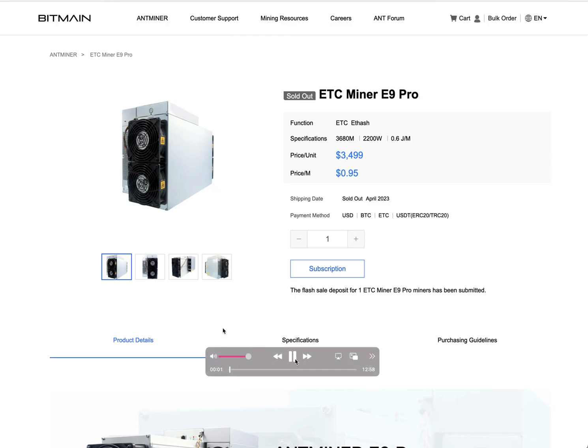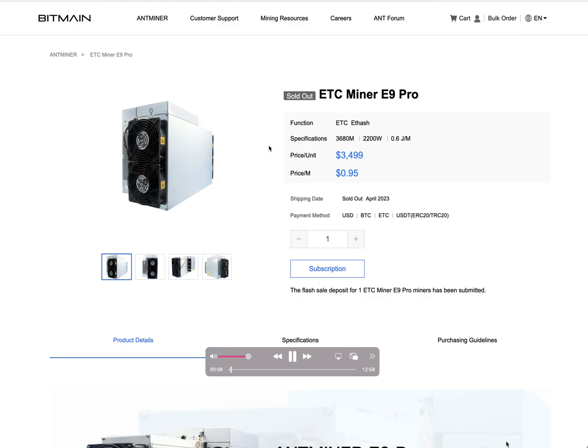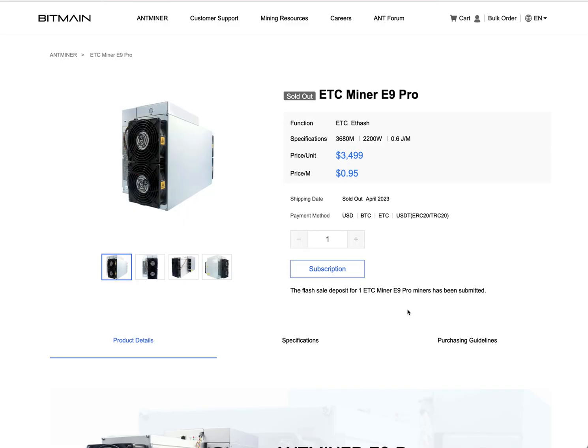Hello everyone, this is the Headiest Miner here at your service. Today I'm doing a voiceover to one of my videos that didn't record. We'll be talking about the E9 Pro. This miner is a beast, but there's one issue that I have not found any YouTubers giving information about or trying to help anybody with.